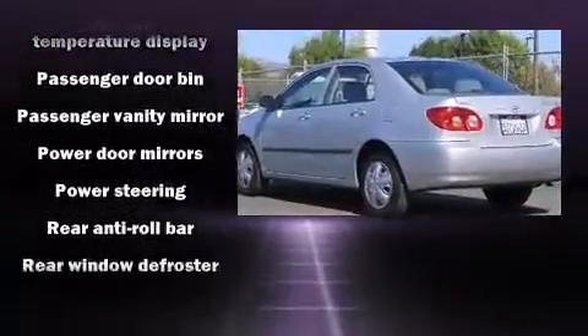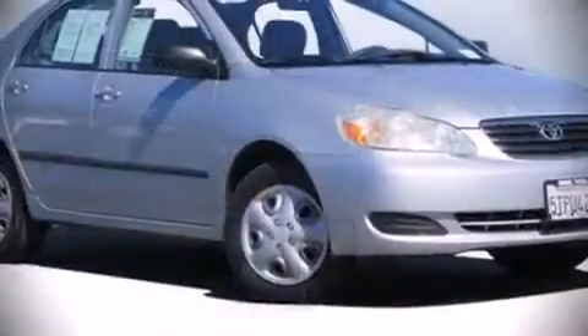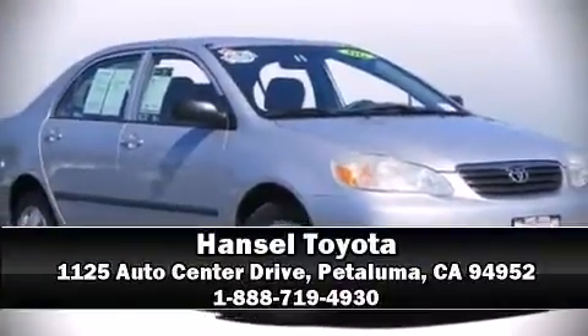A Carfax history report indicates just one previous owner. Our sales reps are knowledgeable and professional. Stop by our dealership or give us a call for more information.